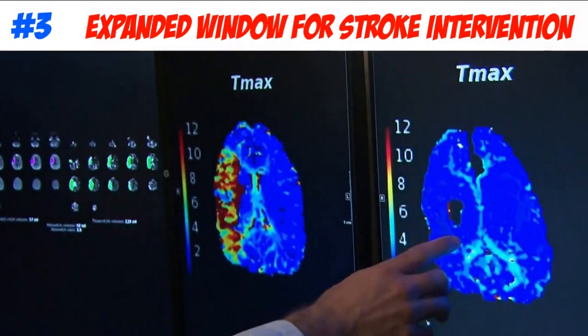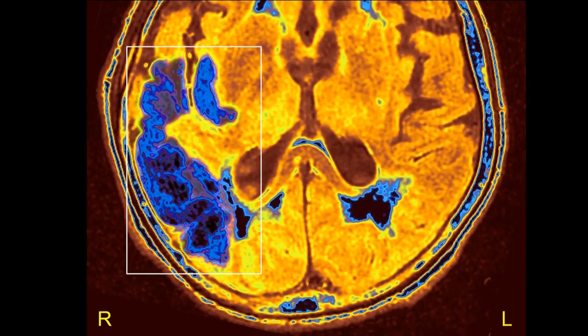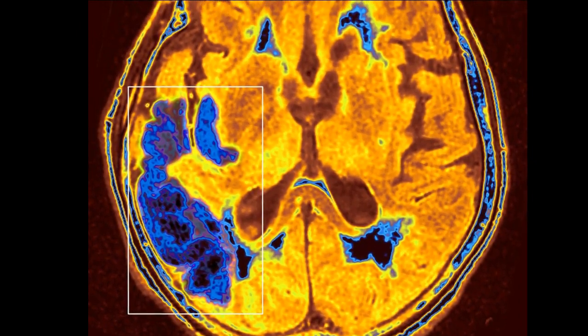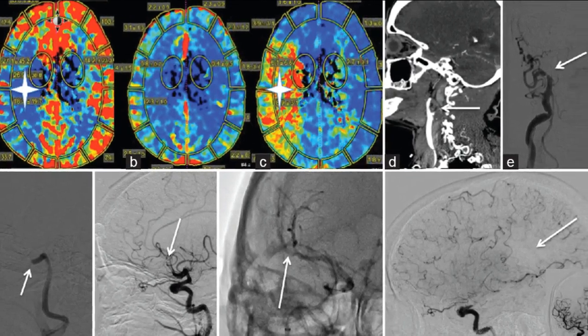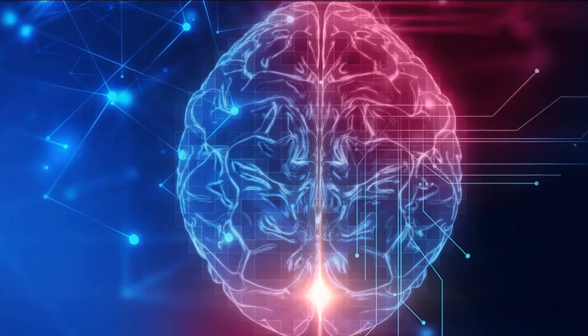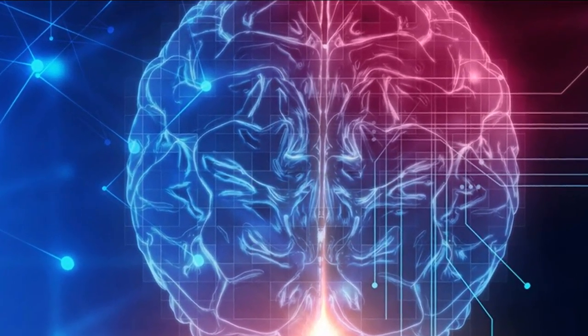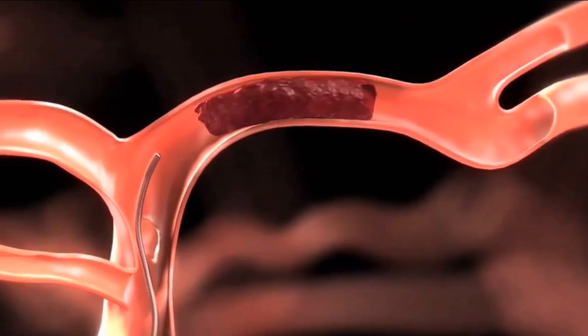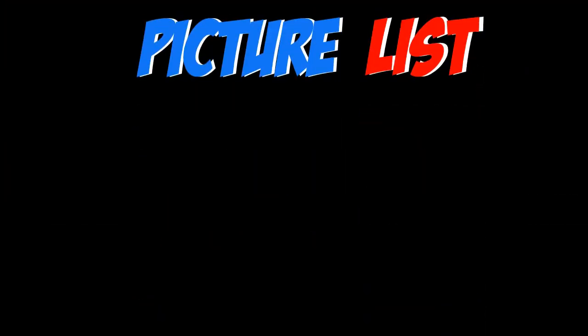For number three, we have an expanded window for stroke intervention. When it comes to stroke intervention, a timely response is critical. Any prolonged lack of blood flow to the brain because of a stroke can cause irreversible destruction, often resulting in disability. In many cases of a stroke, intervention methods can be deployed to save tissue. But until now, intervention has been recommended within a very limited time. New guidelines, medical invention, and technology have suggested an expanded window for stroke treatment.